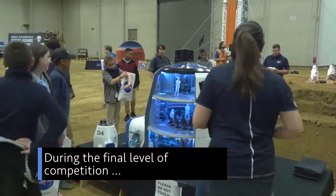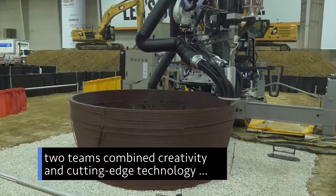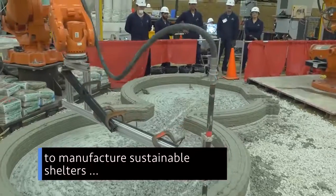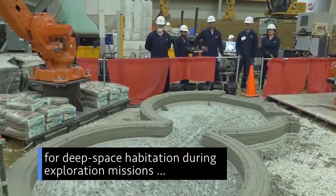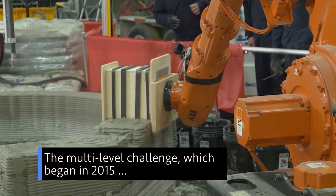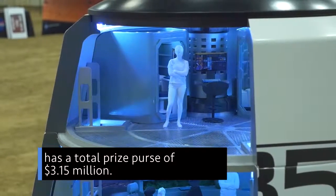During the final level of competition for NASA's 3D-Printed Habitat Challenge, two teams combined creativity and cutting-edge technology to manufacture sustainable shelters for deep space habitation during exploration missions, including to the Moon and Mars. The multi-level challenge, which began in 2015, has a total prize purse of $3.15 million.